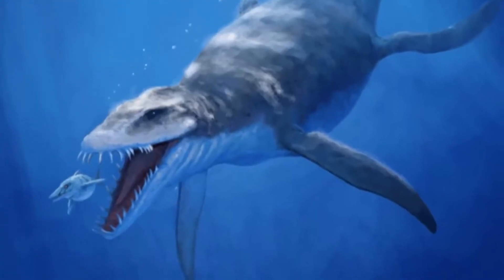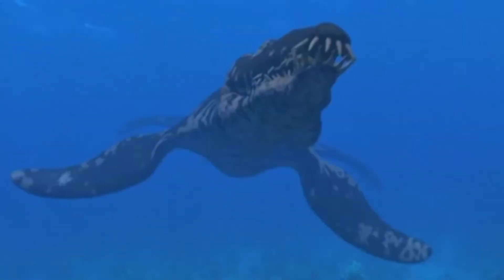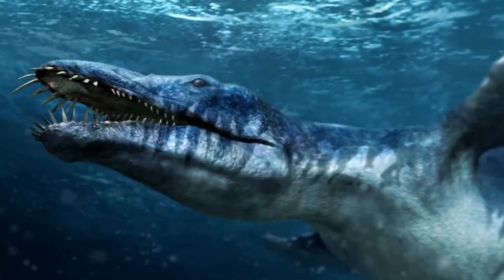At number 8 we have another terrifying creature: the Liopleurodon, also known as the Giant Sea Scorpion in some descriptions. This scary-looking creature lived about 160 million years ago during the middle Jurassic period. They were approximately 30 feet long and weighed about 2.5 tons, but it wasn't their size that made these reptiles dangerous. They had a 5-foot-long skull filled with razor-sharp teeth designed to easily tear through flesh, muscle and even bones. According to paleontologists, the Liopleurodon had a directional sense of smell, making them excellent hunters, and because of the position of their flippers, they were also very fast in the water.